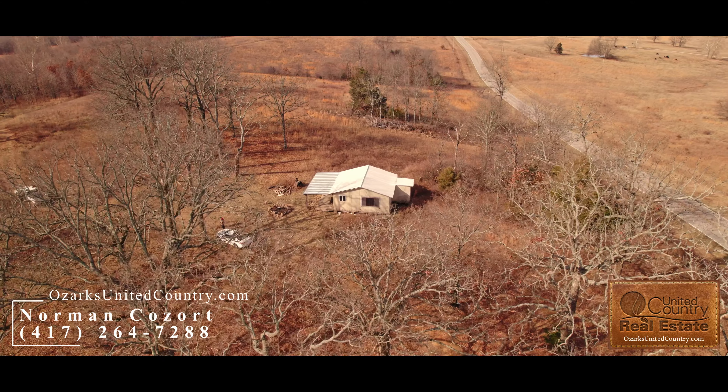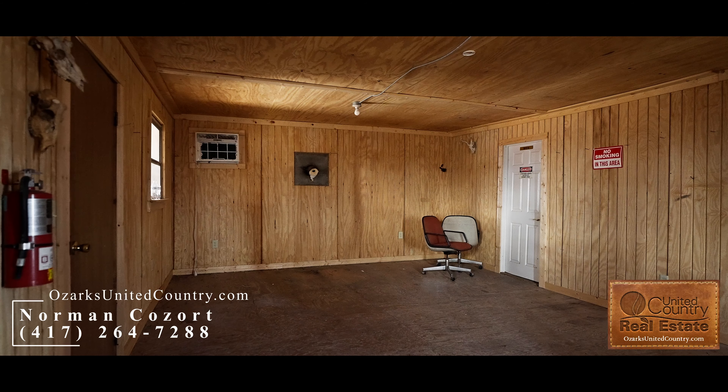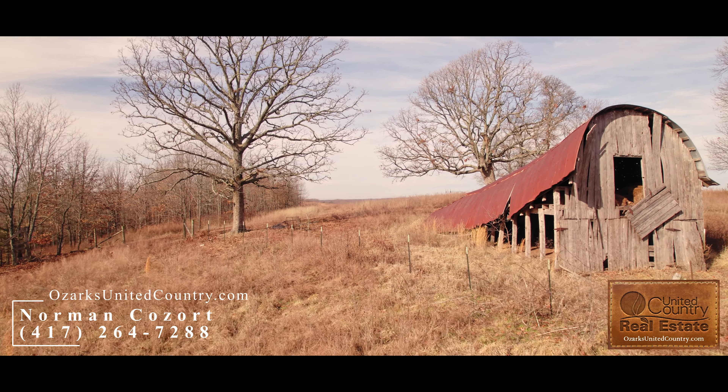There are some structures on it but they're not in real good shape. There's a cabin that could be reclaimed, I think. The barn is almost falling down, but might have some value in the old wood in it.